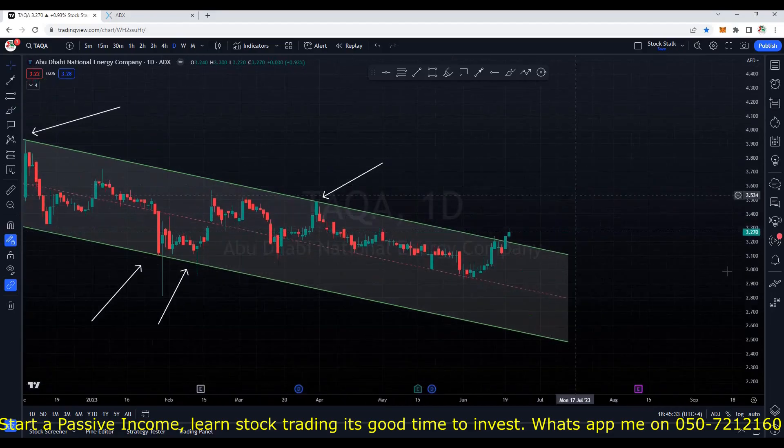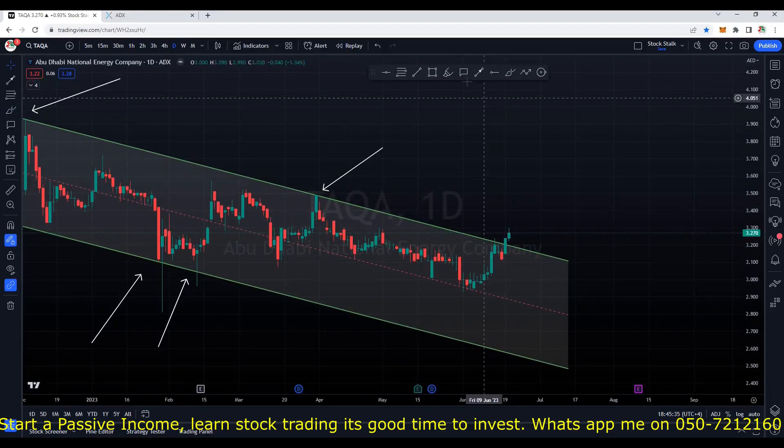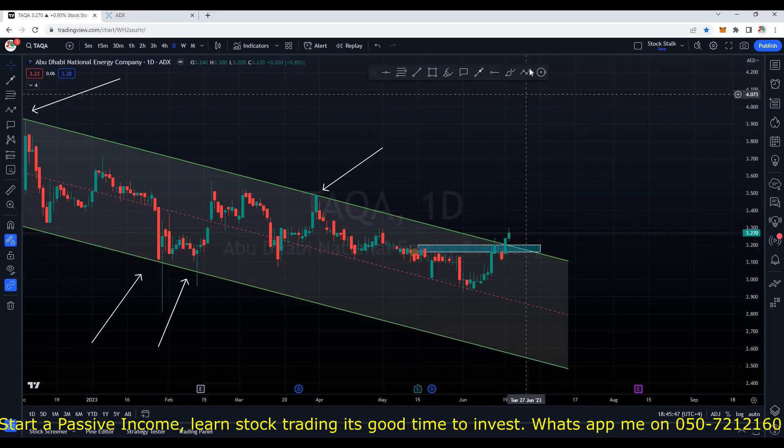This indicates that bulls are still active and now slowly and steadily price can go up from here. There are also chances, just in case if it wants to retest the support area, we can expect price to come down somewhere around 3.20. In case if it dips right into the support and we see any bullish candle, this would again be a good signal to enter or to add more quantities.